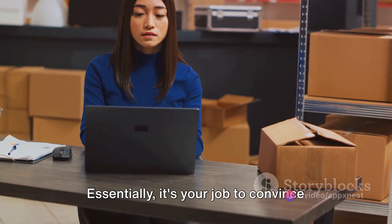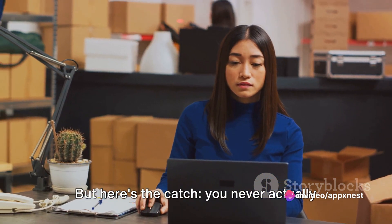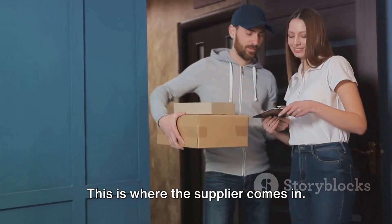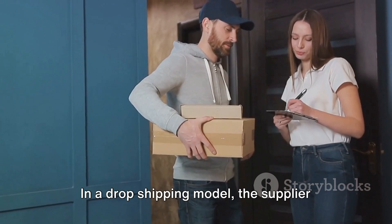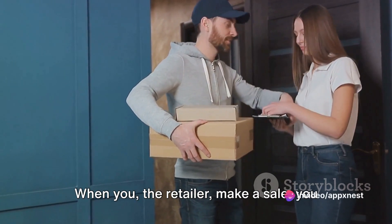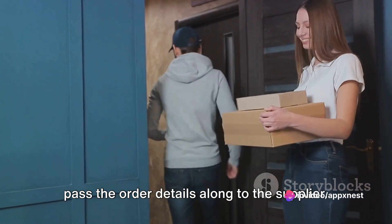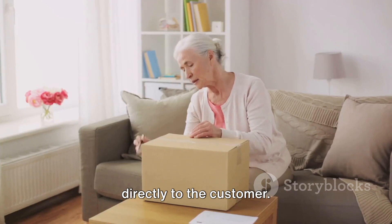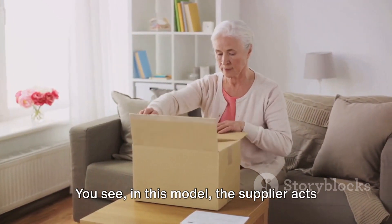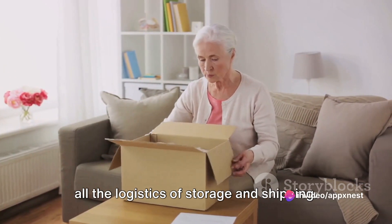Essentially, it's your job to convince customers that your products are worth buying, but here's the catch: you never actually handle the goods you're selling. This is where the supplier comes in. In a dropshipping model, the supplier holds the inventory, not the retailer. When you, the retailer, make a sale, you pass the order details along to the supplier. They then package and ship the product directly to the customer. The supplier acts as a behind-the-scenes partner, handling all the logistics of storage and shipping.